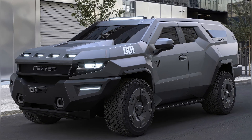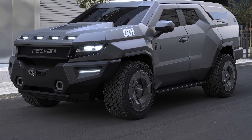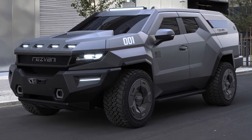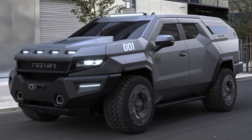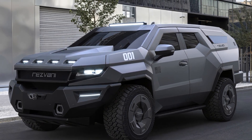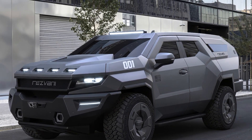Even more interesting than its futuristic appearance is everything it can equip to protect its passengers, adding multiple elements from the defense and security sector such as complete bulletproof protection including windows, explosion protection for the undercarriage, a smokescreen emitter to confuse pursuers, and coverage against electromagnetic pulse attacks. The list continues with other active defense elements such as blinding front headlights, door handles that emit stunning electric shocks, and even equipment with bulletproof vests, helmets, and gas masks for occupants.